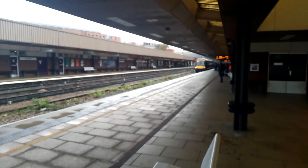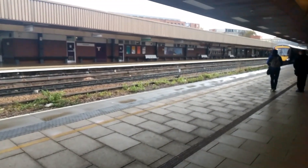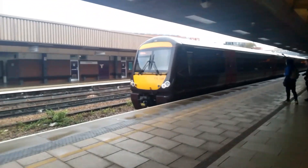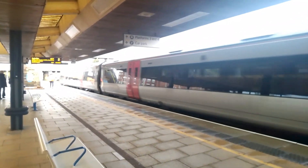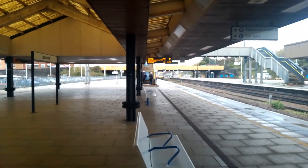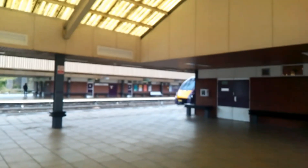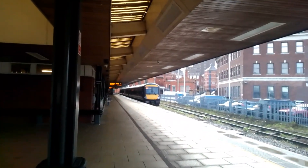Now arriving is the 1614 Cross Country Service from Birmingham New Street to Cambridge - this is 170-108. Now departing is the 1616 Cross Country Service from Birmingham New Street to Cambridge - 170-108. And there it goes. 50-049, 007, and some 237s in the background. We have 222-014 doing service from London St Pancras International to Nottingham. And also now departing is 170-101 from Estad to Birmingham New Street.